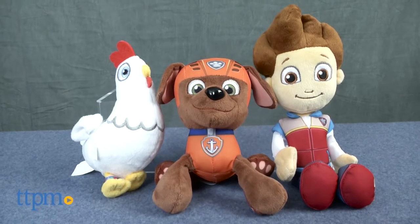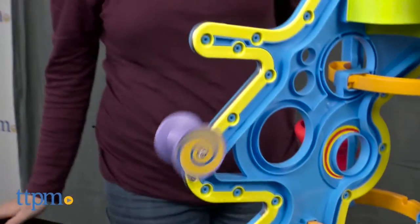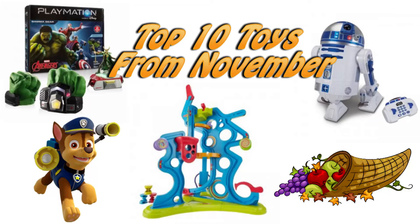Crafts, cats, dogs, and of course Star Wars were among the most popular new toys according to TTPM visitors last month. Hi, I'm Laurie from TTPM recapping the top 10 toys from November 2015.